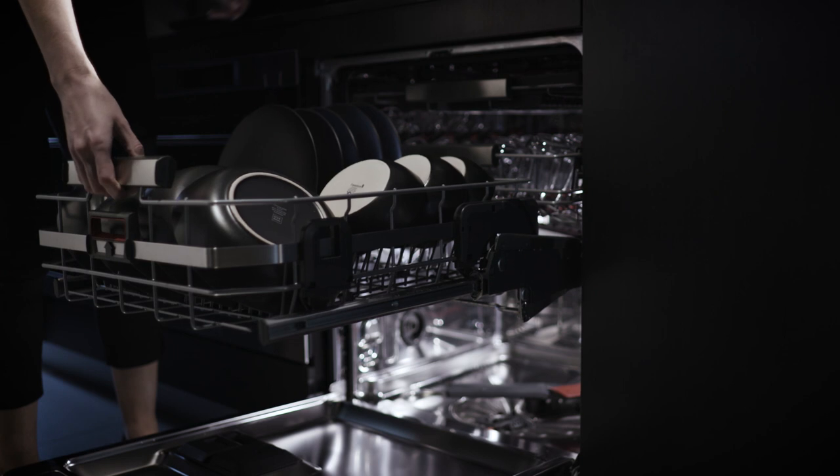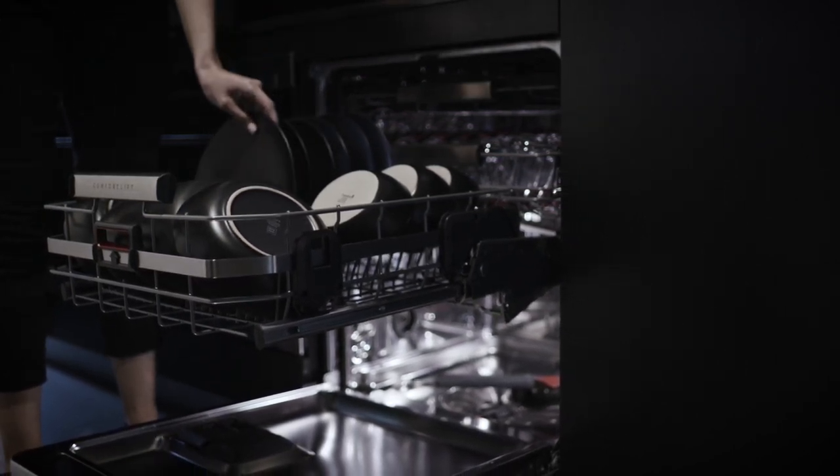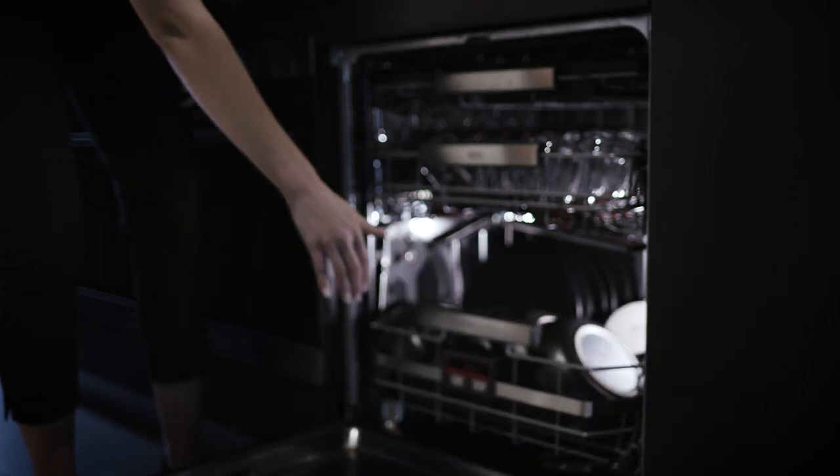The unique and innovative lifting mechanism allows the lower basket to be lifted up towards you at a relaxed position when loading and unloading your dishes. It then descends in a gentle motion, ensuring your dishes and glassware are always cared for.